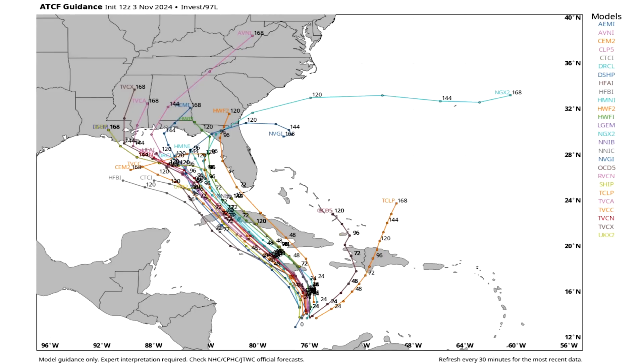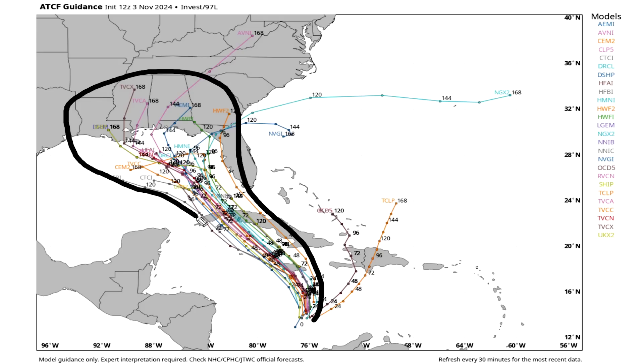Looking at the spaghetti model guidance — every model involved — we see it expects to track pretty close to Jamaica, then over Cuba. Then we get some interesting discrepancies: some models go far south towards Texas and Louisiana, a few hitting Louisiana, Mississippi, and Alabama, and quite a few heading towards the Big Bend of Florida. If you were to draw a cone, it's pretty narrow and then widens out. That is the current trajectory and we will be watching this very closely.